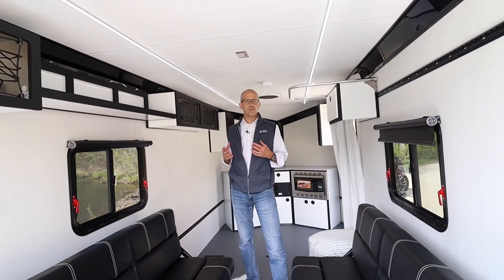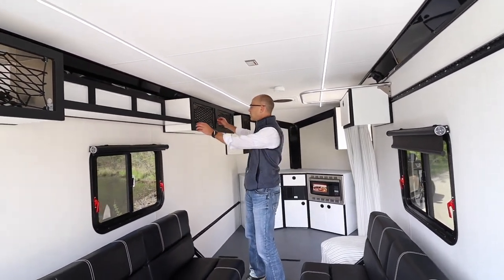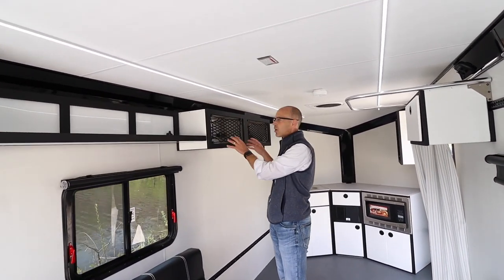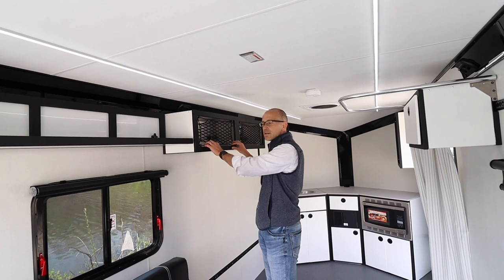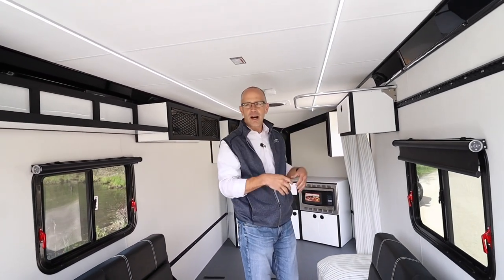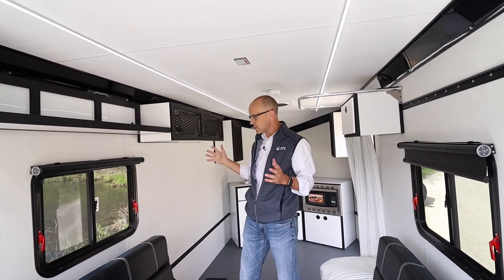Inside the Stowe 350, you'll see what I'm referring to with the modular cabinets. This one right here is a 12-inch by 24-inch cabinet, and it all fits directly into the track system. If you want, you can take it off and put it on the other side of the trailer. Same thing with the shelf and the different configurations that we have.